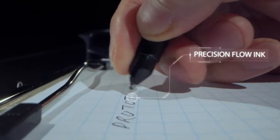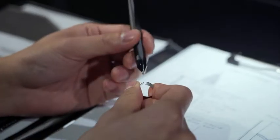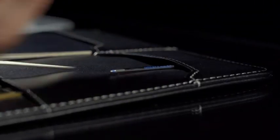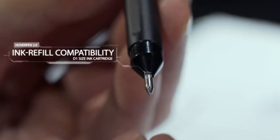Inside is a precision flow ink cartridge, producing a premium writing experience. Hoverpen 2.0 accepts any D1 size ink cartridge. Sliding cartridges allow for quick reloads and a zero rattle, solid writing experience.